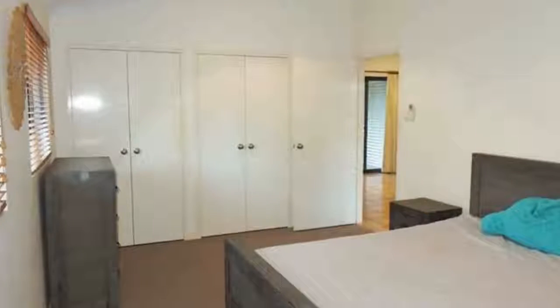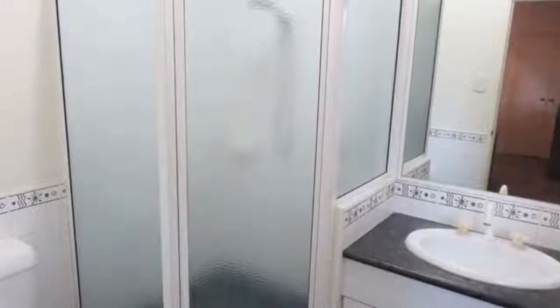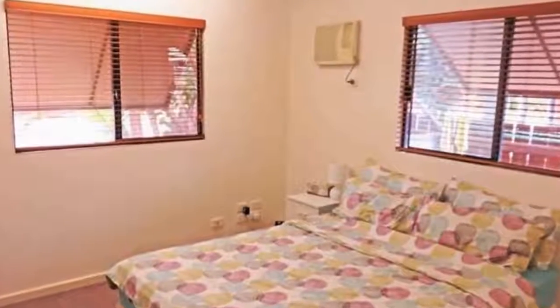Entertaining is a breeze on the enclosed front deck, or there is also the option to host family and friends out the back overlooking the low maintenance gardens with room for a pool.